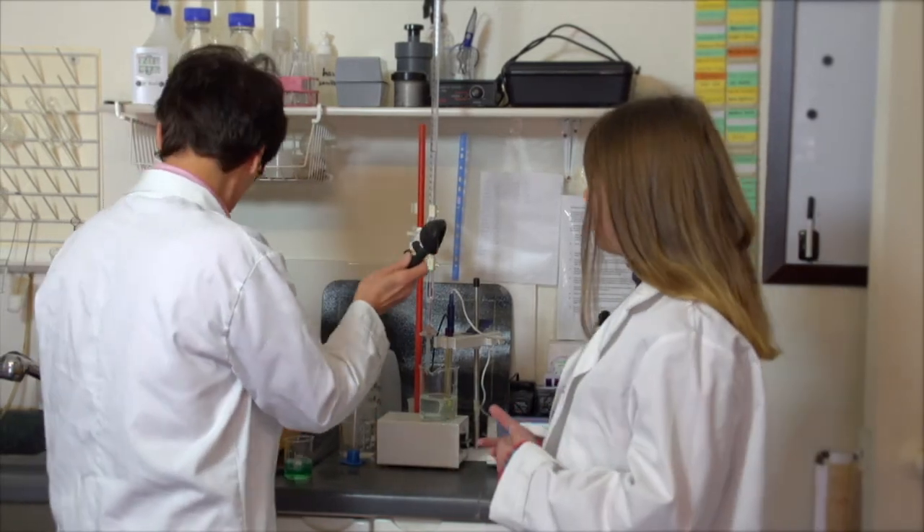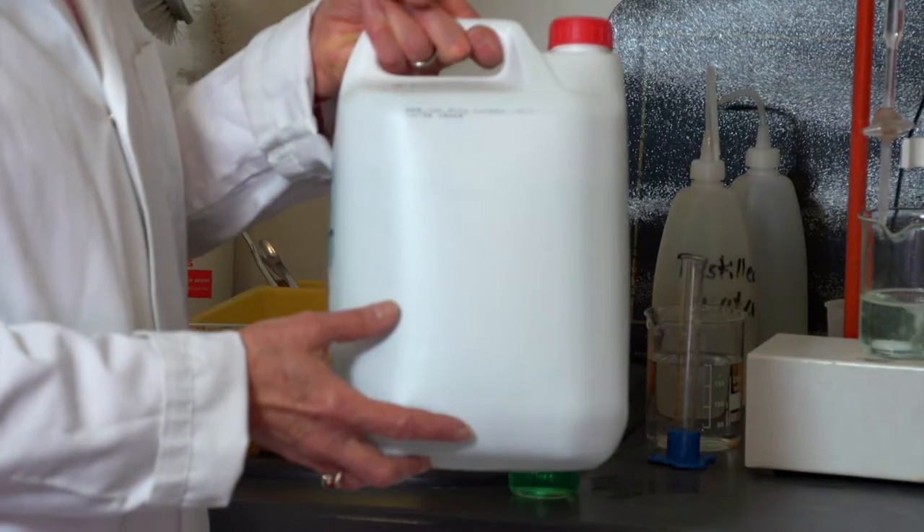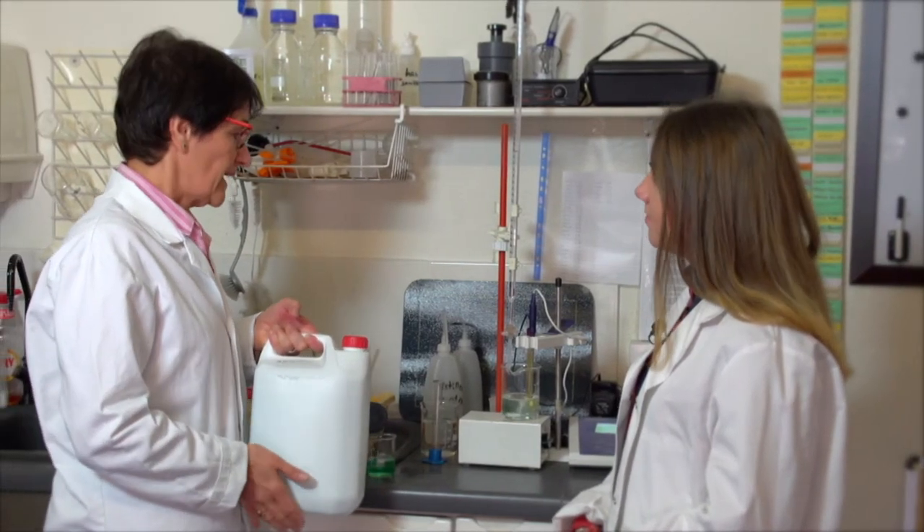Agnes, hi. Hi. Can you tell me what it is that you're doing here? Well, this is a new carpet cleaning product submitted to us by one of the well-known chemical manufacturers. And we are testing it against our standard to see whether it is safe and effective to be used on wool carpets.